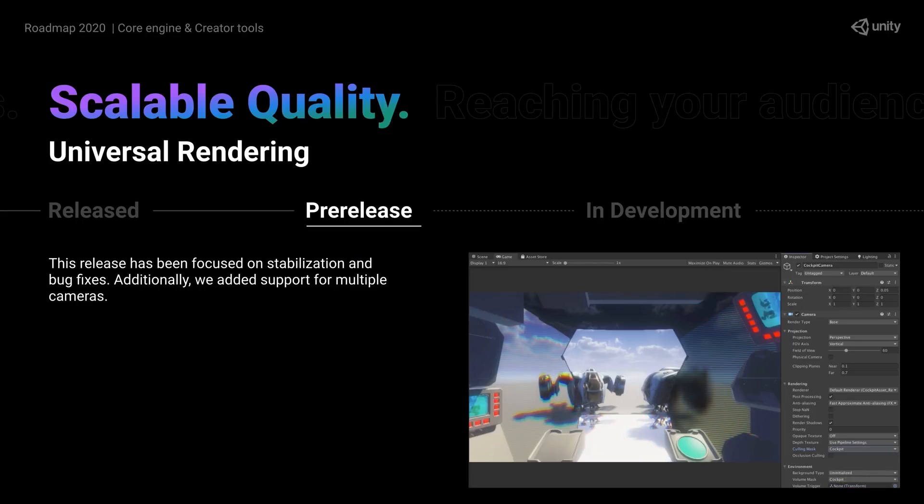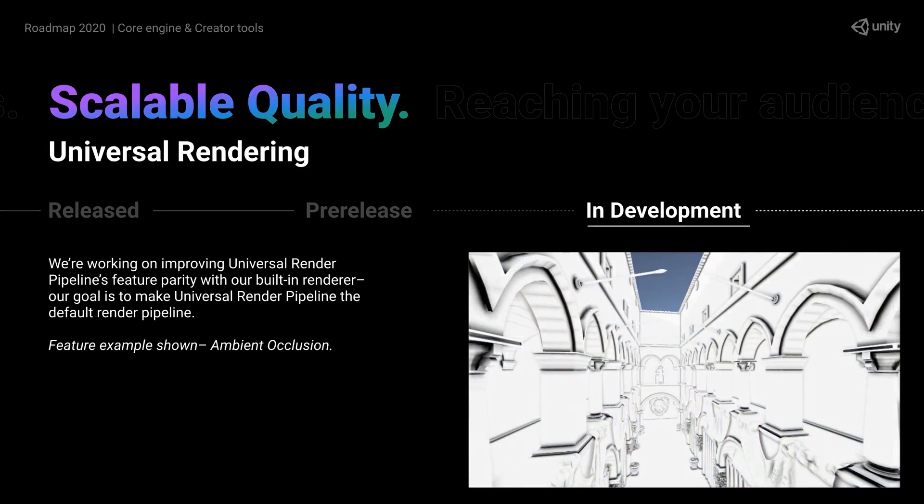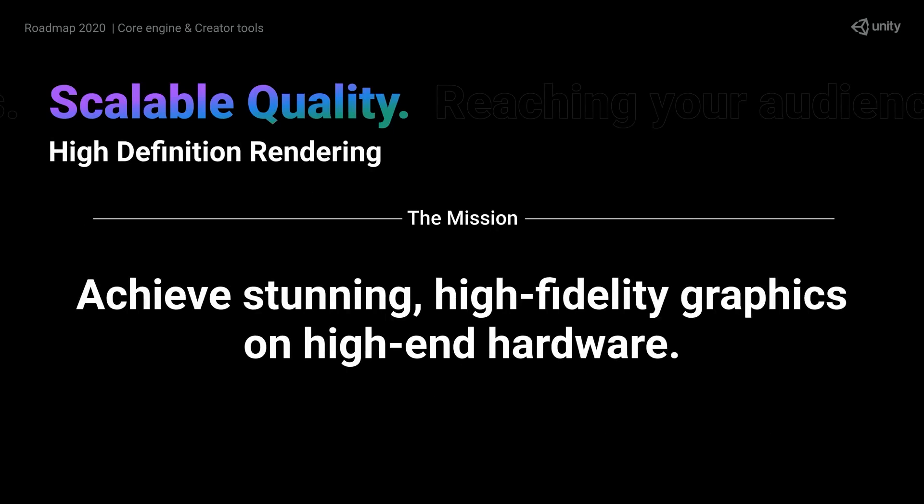The Universal Render Pipeline now supports camera stacking, which is awesome news, although it doesn't yet work with the 2D renderer. Development continues to reach feature parity with the built-in renderer, with the goal of making the Universal the default render pipeline. The High Definition Render Pipeline will also continue getting improvements with better performance and stability.